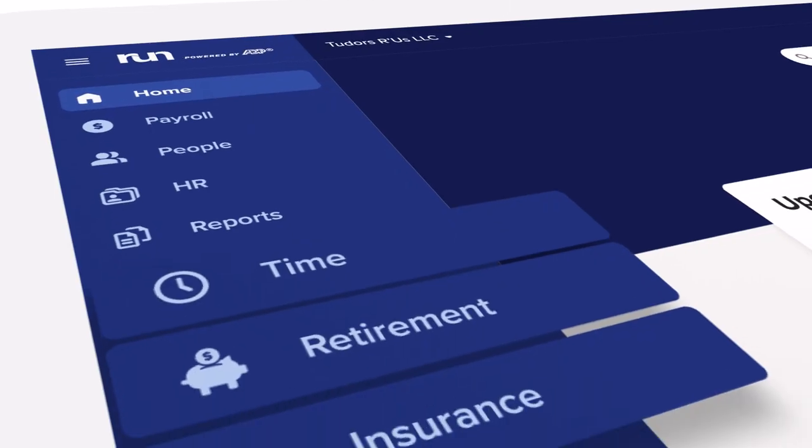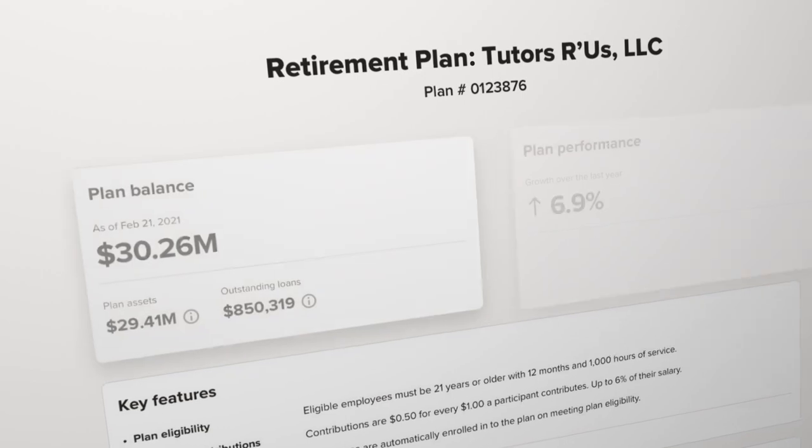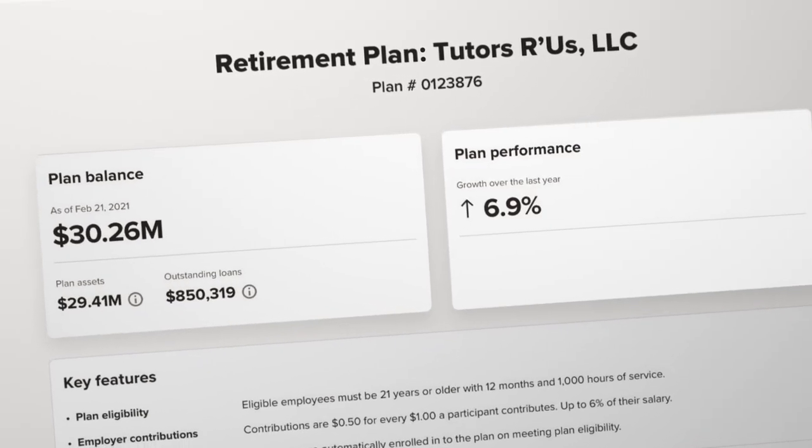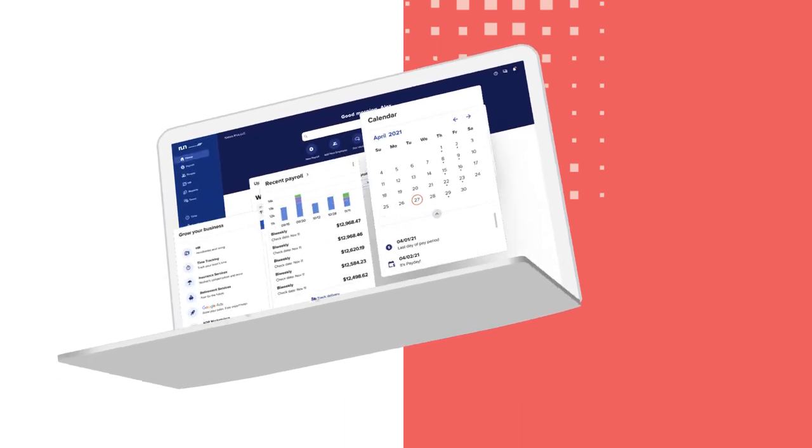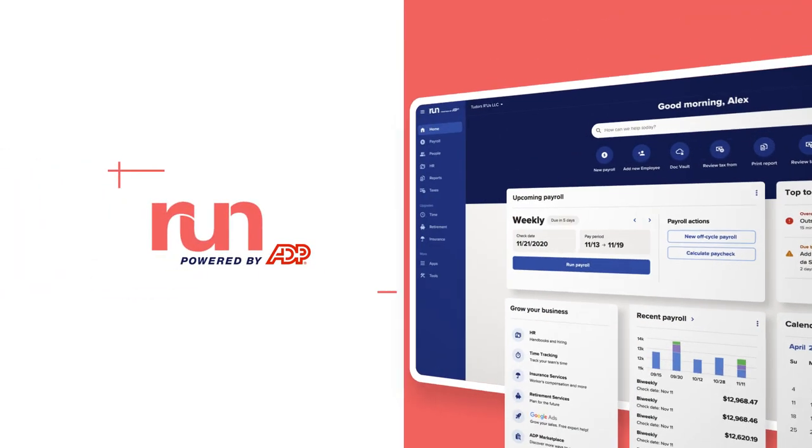As your needs grow, RUN's all-in-one platform grows with you. So you can easily add integrated ADP services as well as leading third-party solutions. From payroll and HR to recruiting and benefits, we've got your back.